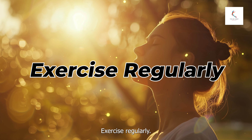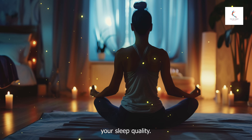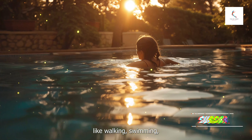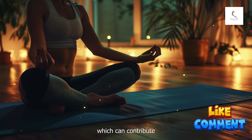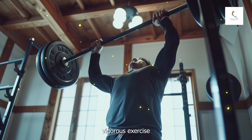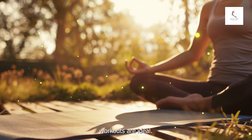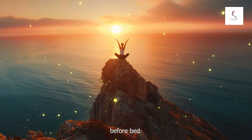Number five: exercise regularly. Regular physical activity can improve your sleep quality. Aim for at least 30 minutes of moderate exercise most days of the week. Activities like walking, swimming, or yoga can be beneficial, as exercise helps reduce stress and anxiety, which contributes to better sleep. Timing matters — try to avoid vigorous exercise close to bedtime, as it can increase your energy levels and make it harder to fall asleep. Morning or afternoon workouts are ideal. However, gentle exercises like stretching or yoga can be soothing before bed.